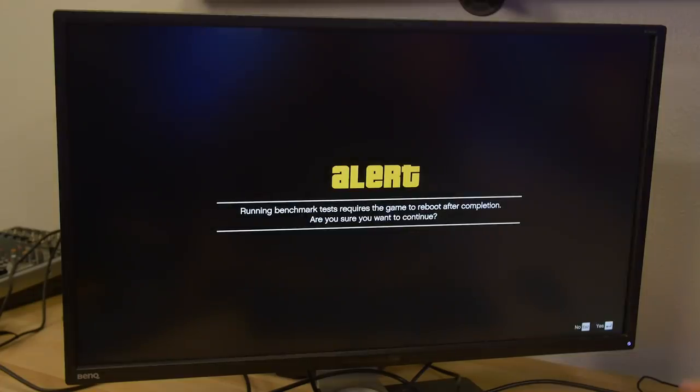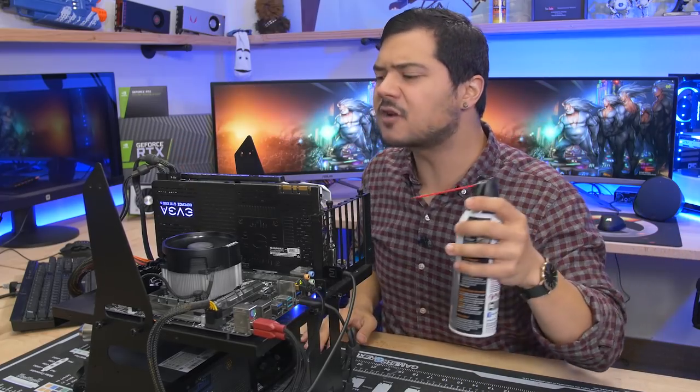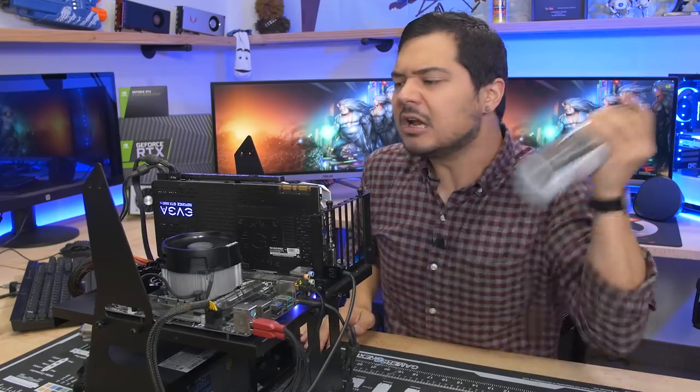Test number one — here we go. Things are going smoothly so far. We have a benchmark still running, system purring like a tiger, but we have dust buildup on the CPU cooler. No good. So I take a can of compressed air, just a little spray... Who the fuck used all my compressed air? Was that you, Jose? Fuck you, Jose. Pick up your shit and leave — you're fired.